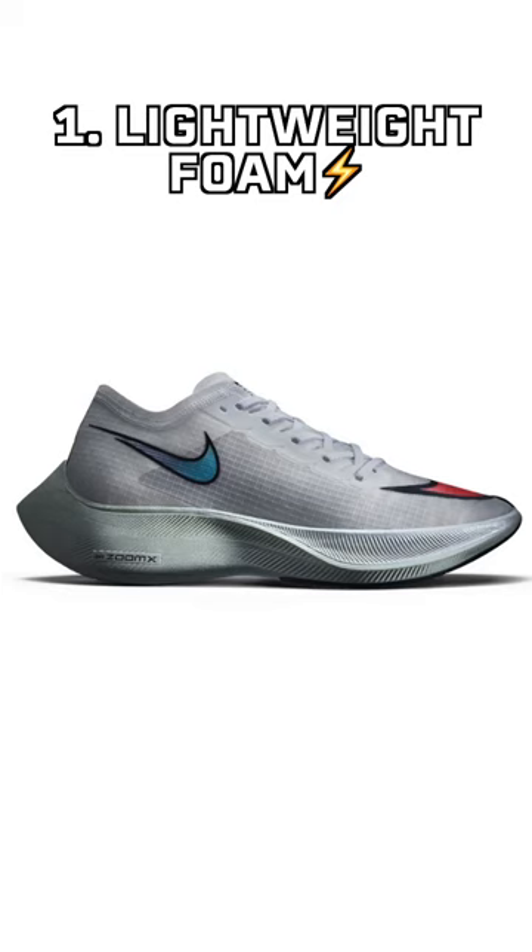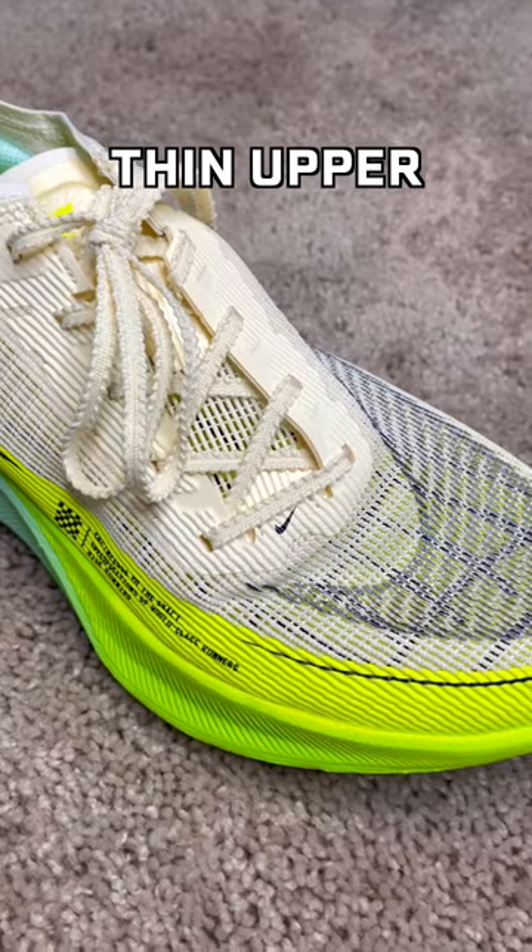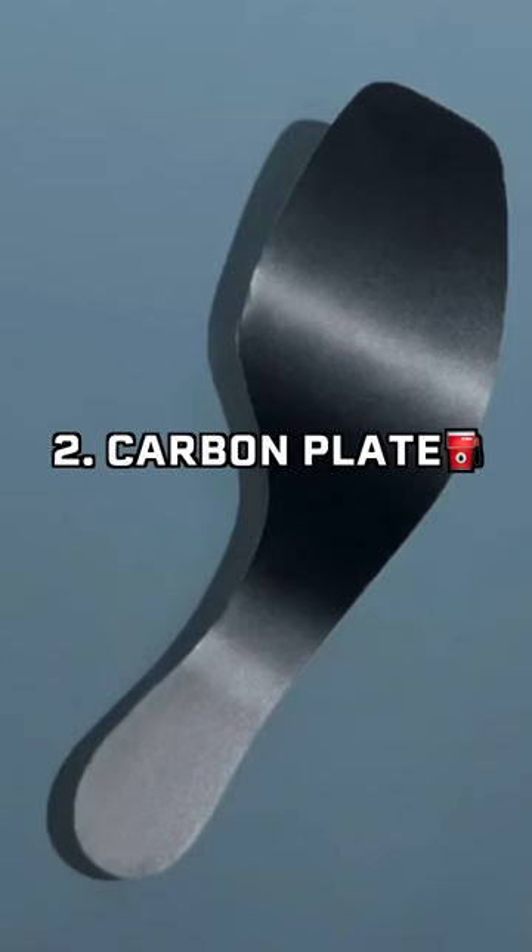First, they're super lightweight. Nike's custom foam is designed to be super responsive yet very lightweight, and the upper is super thin but still strong. Second, the carbon plate — this makes the shoes stiff and springy.